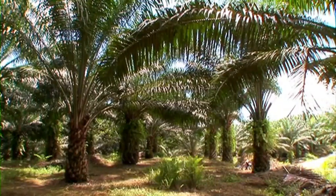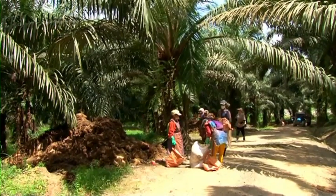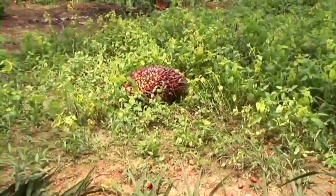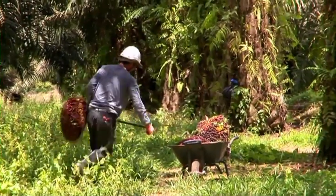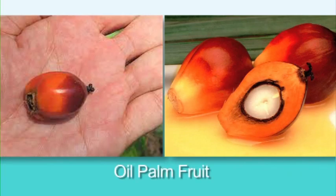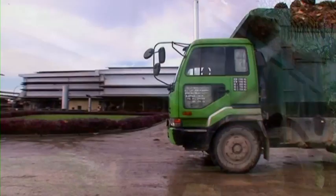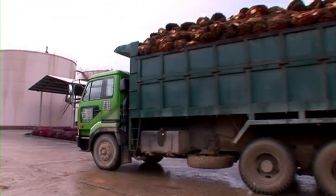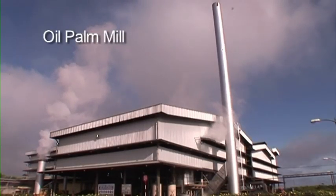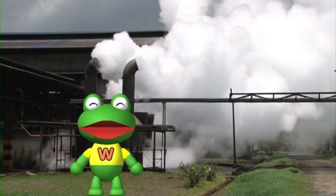Aha! This is an oil palm plantation. I can see some people over there. They are harvesting the oil palm fruits. The fruits are taken to the mill. Let's see how they process it.